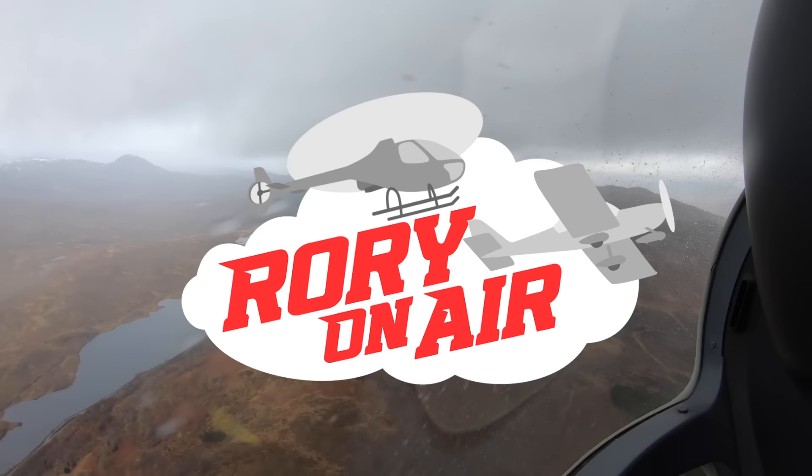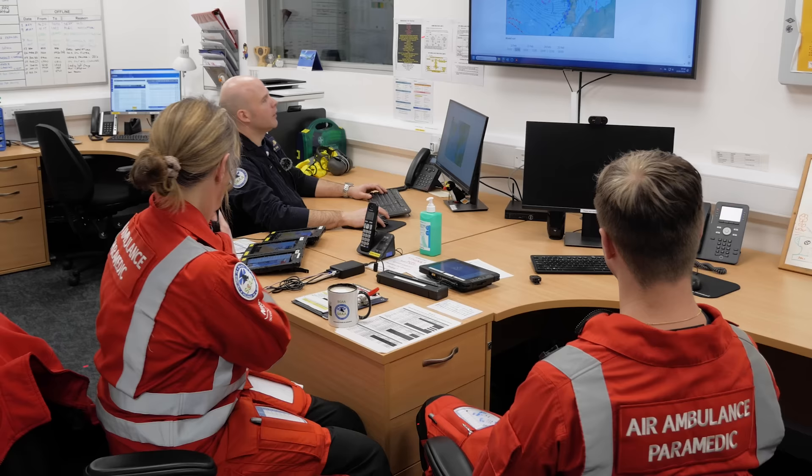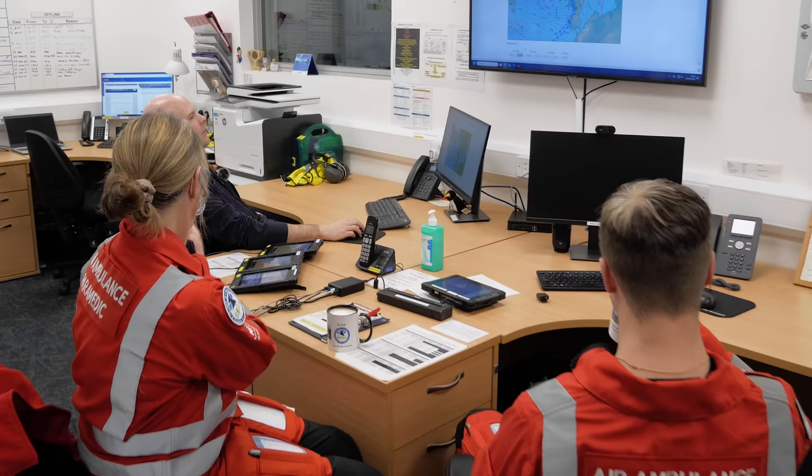Every shift begins with a briefing. Here's the SNOXIS for today — essentially we've got an unstable airflow coming through with a variety of troughs bringing a bit of weather through. It's not too bad on our side of the hills, but there is obviously weather out to the west as those troughs come through.